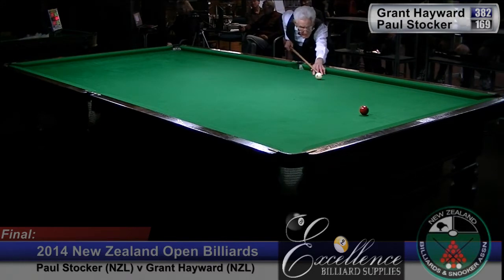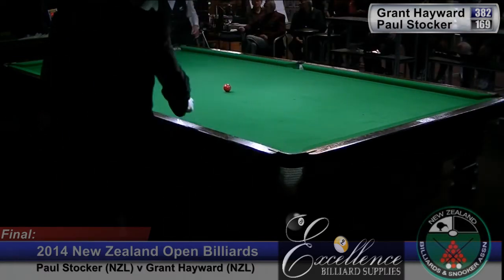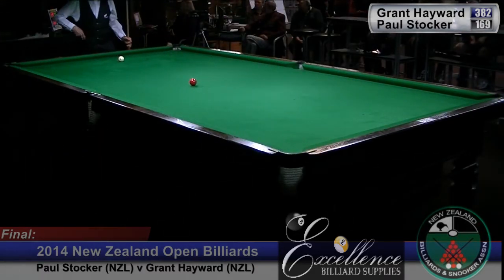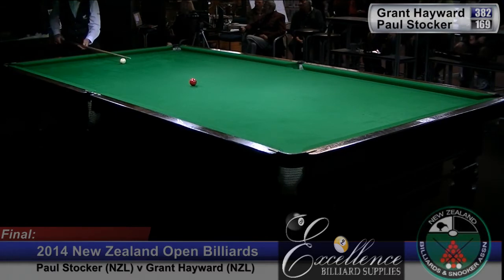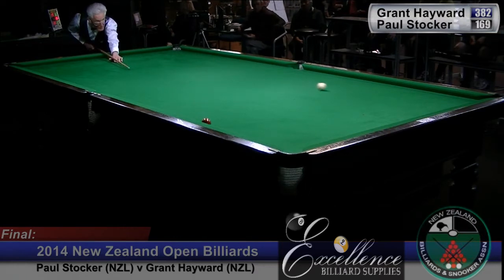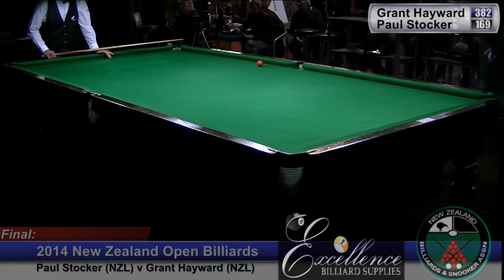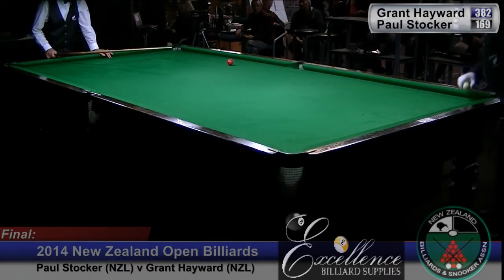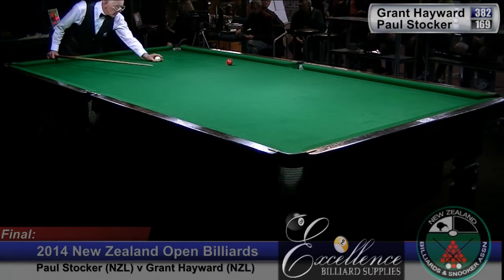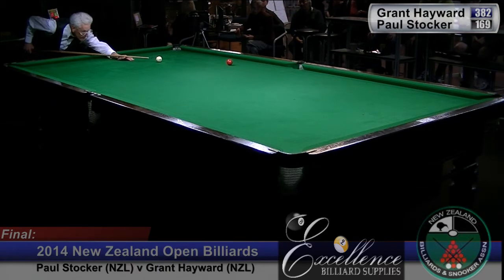He's on the standard half ball line again — just not quite right there at the moment. That's come up short — now he's forced to go down to one of the top pockets. He sees this very well, as good as anyone I've ever seen. Fortunately he picks up a little bit of the jaw and it bounces out. So here we've got the short jenny — a straight pot, follow through onto the half ball line.